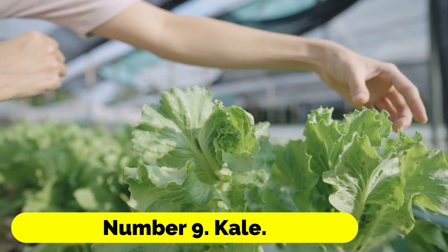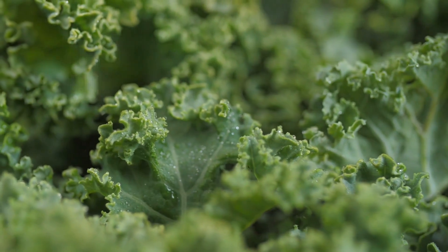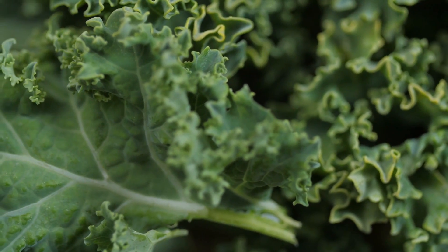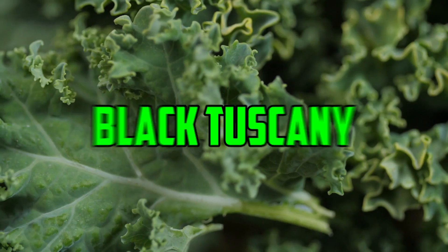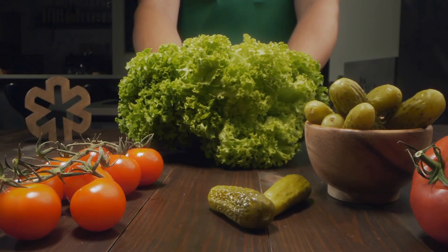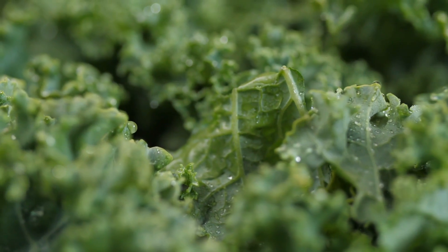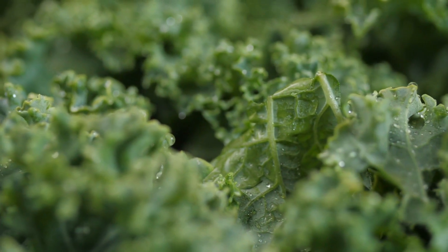Number 9: Kale. Kale is a resilient crop that may survive in areas that receive partial shade. Grow a variety of shapes and colors, such as Black Tuscany, Red Winter, Dwarf Green Curled, and Red Curled, among others. Remove the leaves on a regular basis to stimulate the growth of more.